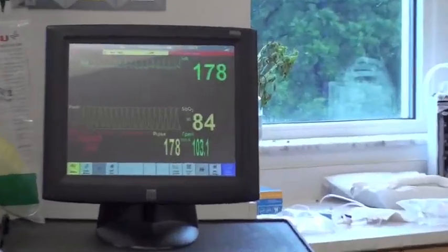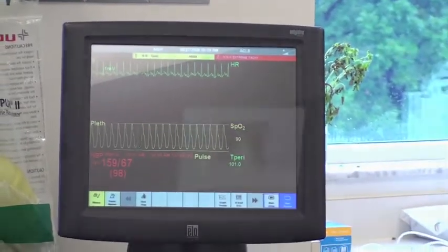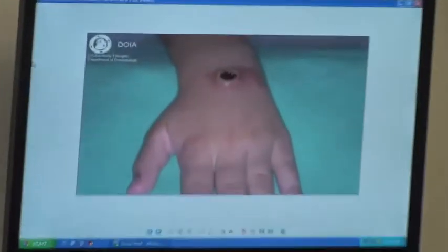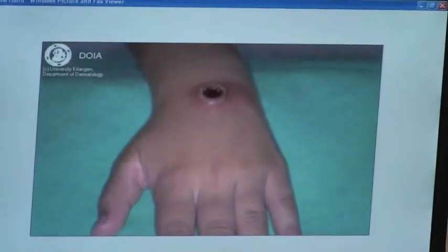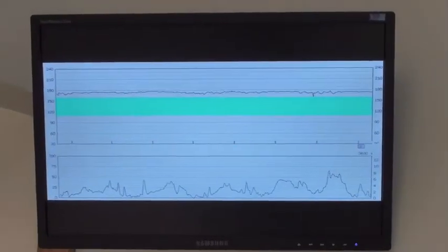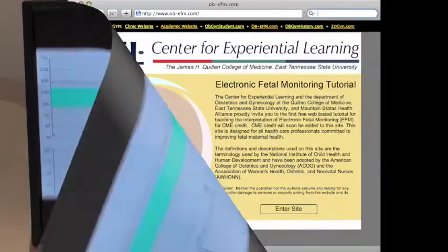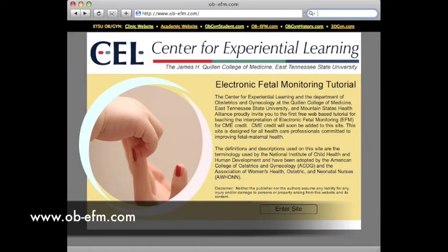Monitors in the simulation room show real-time vital signs if participants ask to obtain them. Using other computer monitors in the room, we can provide scenario participants with a variety of rich media — for example, x-ray films, EKGs, photographs of various pathologies pulled off the internet, or more specifically for obstetric scenarios, fetal heart tracings from our website ob-efm.com.